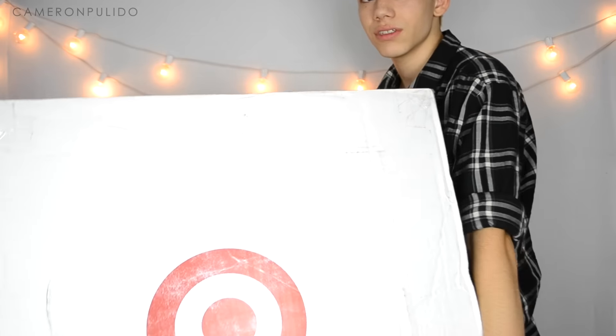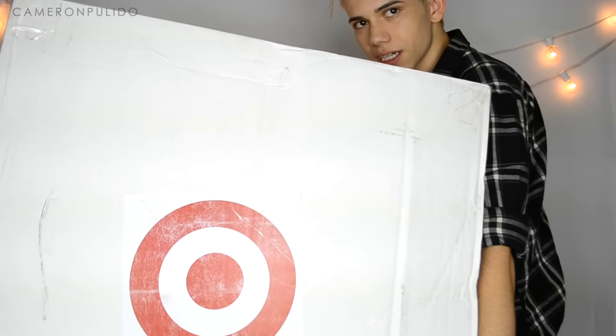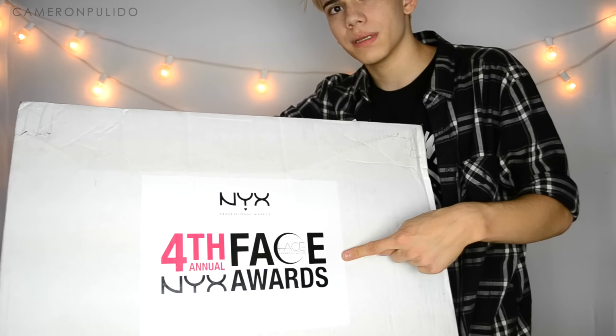NYX sent two more boxes for this round — one is a Target box and the other is the NYX box. I'm going to open the Target one first and then the NYX box second.